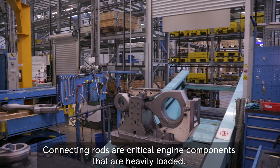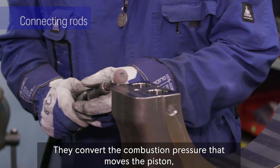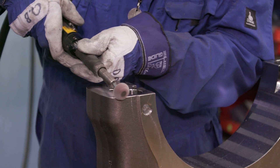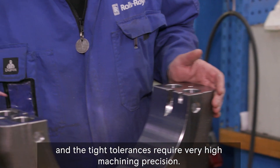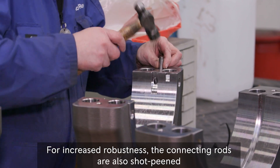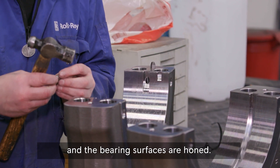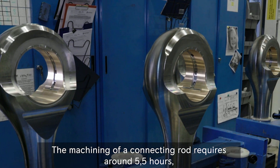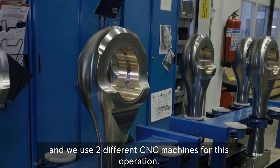Connecting rods are critical engine components that are heavily loaded. They convert the combustion pressure that moves the piston to a rotary motion of the crankshaft. These components are manufactured from high strength steel and the tight tolerances require very high machining precision. For increased robustness, the connecting rods are also shot-peened and the bearing surfaces are honed. The machining of a connecting rod requires around five and a half hours and we use two different CNC machines for this operation.